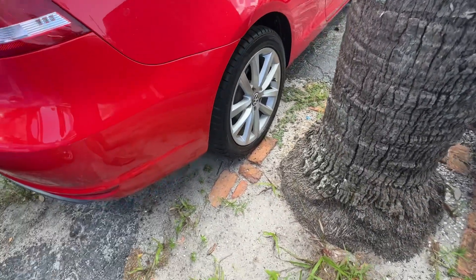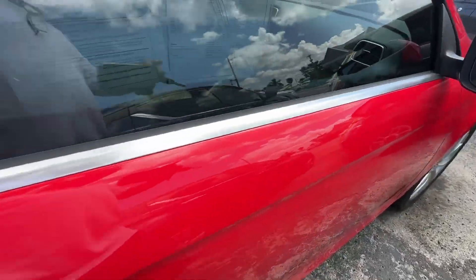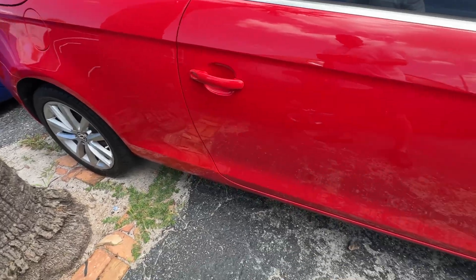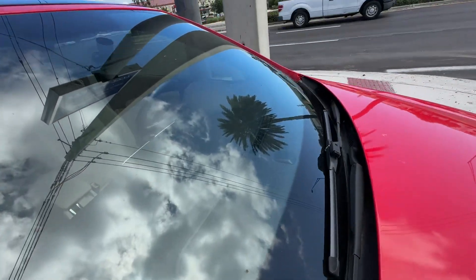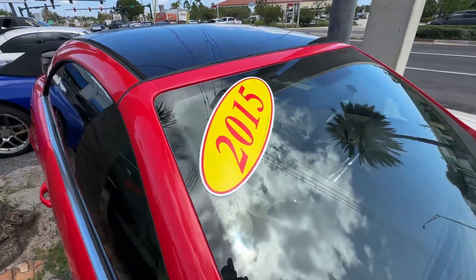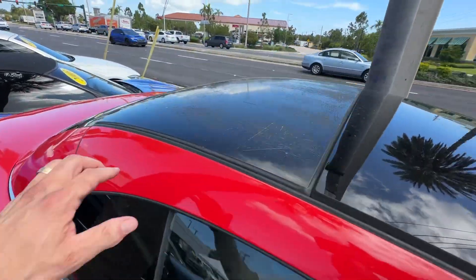Passenger's side looks just as nice. No chips, no stars, no bursts, no cracks in any of the glass. A little bit of fade up here as well, and fade here.